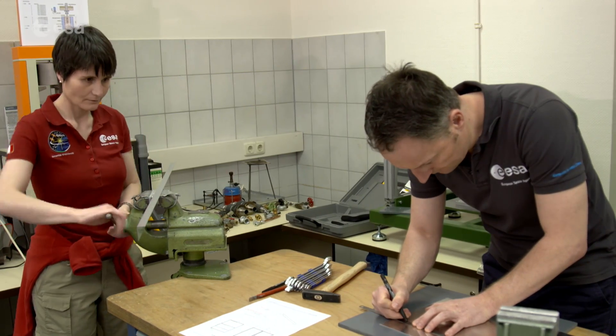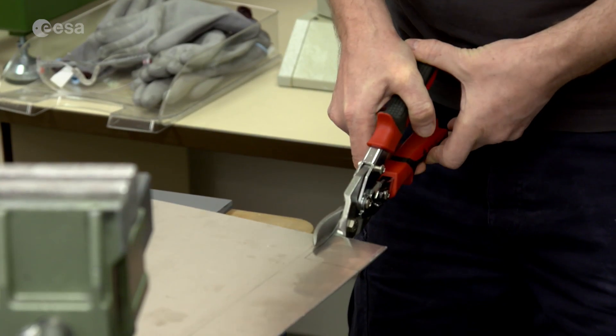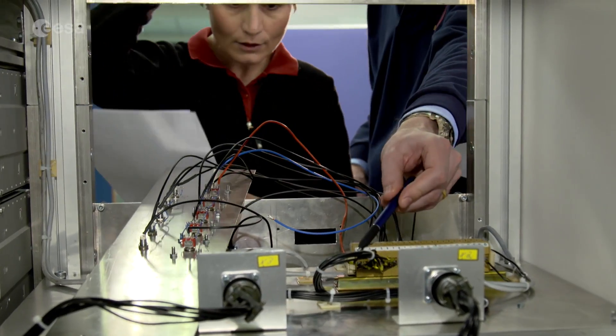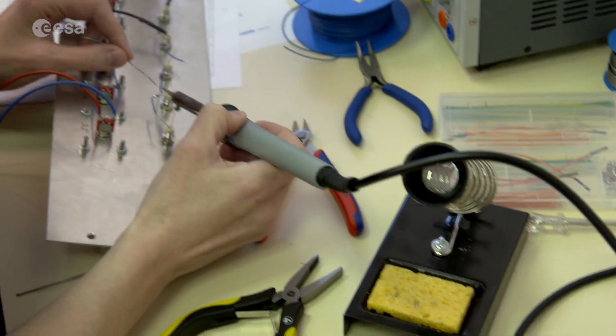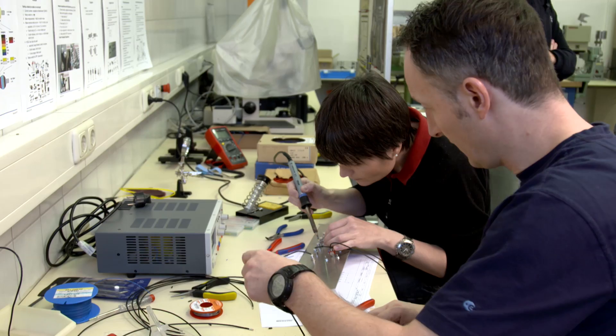It consists of four different modules. First, the astronauts are taught mechanical maintenance and repair skills. In the second module, the focus lies on electrical and electronic components. Then, the astronauts learn about pneumatics and hydraulics. Finally, all the acquired knowledge is brought together in the last module: Integrated Tasks.